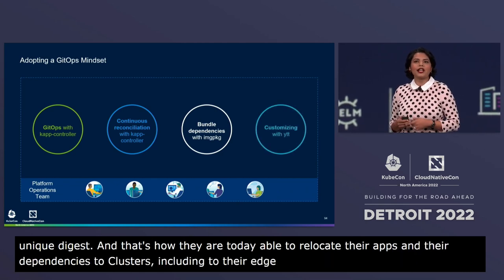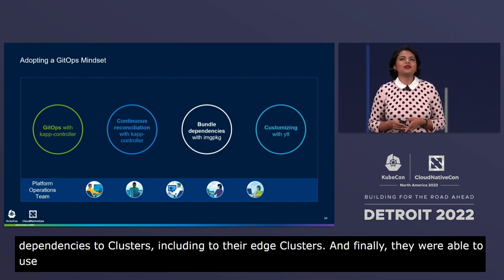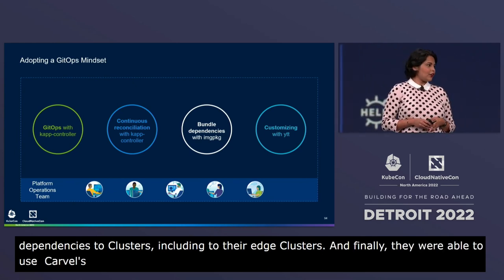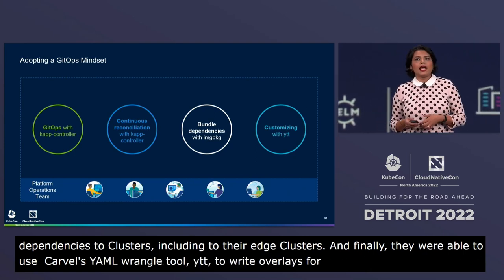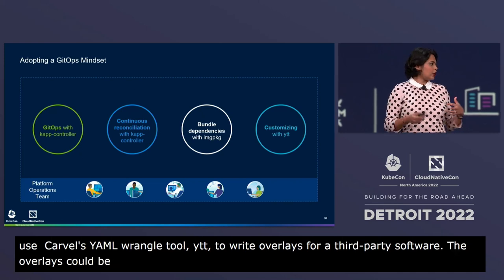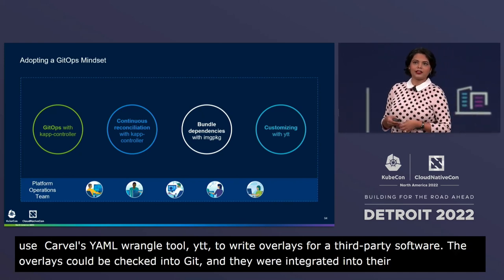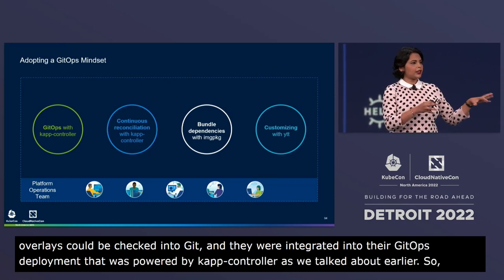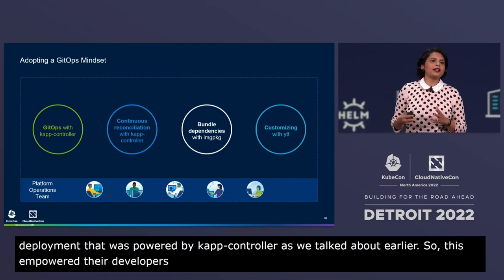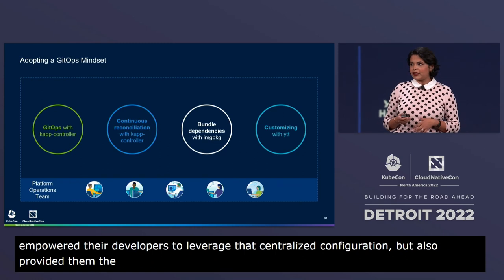Finally, they were able to use Carvel's YAML wrangling tool, YTT, to write overlays for third-party software. The overlays could be checked into Git, and they were integrated into their GitOps deployment system powered by CapController. This empowered their developers to leverage centralized configuration while also providing the flexibility they needed through environment-specific overlays.